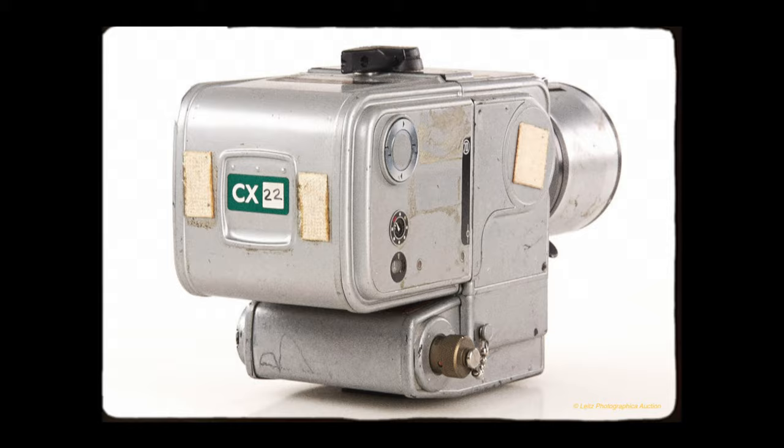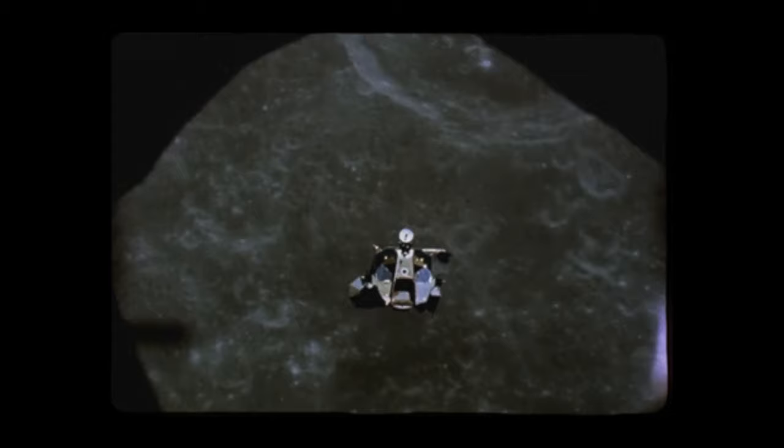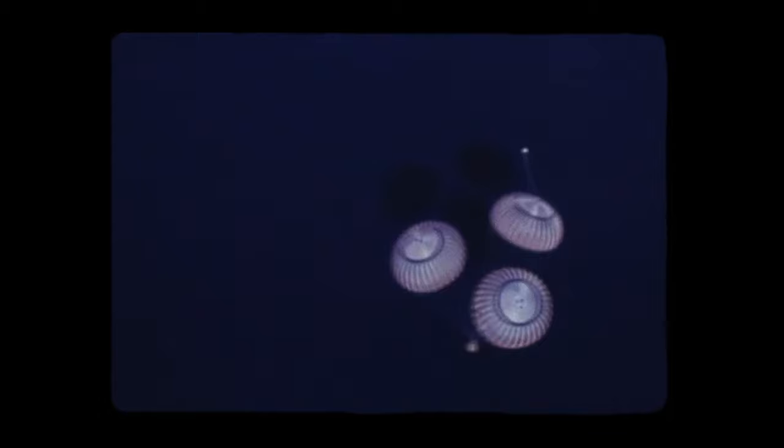What makes this camera extra special is that over the course of all the Apollo missions, they took 14 to 15 Hasselblads up to the moon, and only two of them ever made it back. They abandoned the rest up there, instead opting to bring back bags of lunar rocks. This camera has been to the surface of the moon, and by far it is the most interesting one on this list.